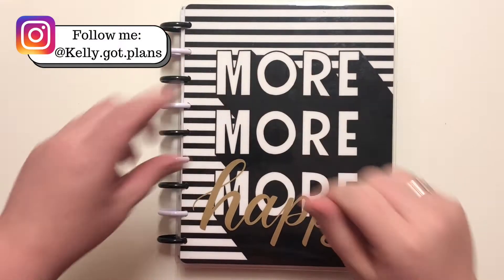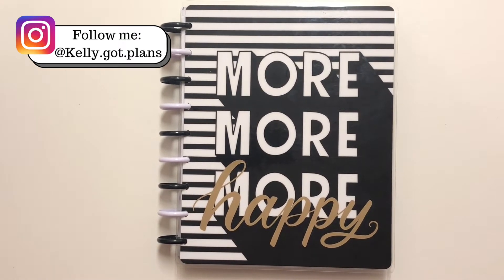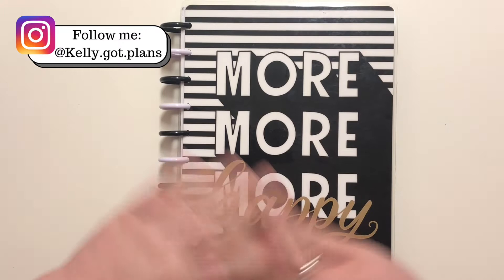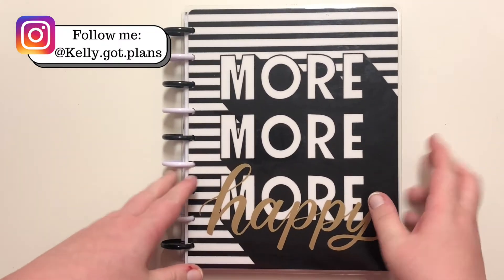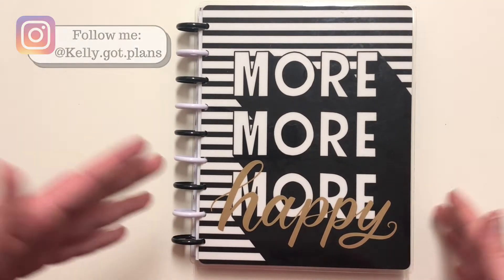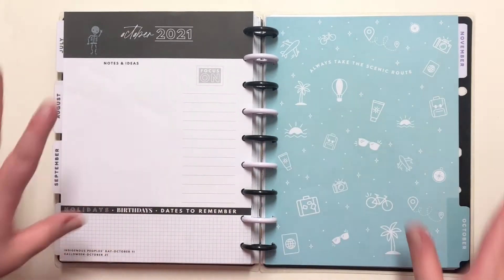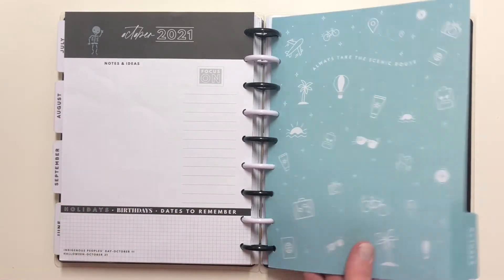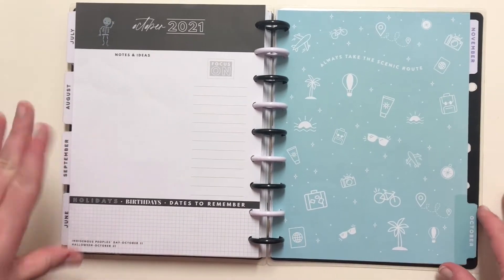Hey there everyone, Kelly here from Kelly Got Plans. Thank you so much for joining me today. Today I'll be showing you my completed monthly spreads — I'm doing October and November because I didn't do a flip-through for October. At some point I'll do a full year flip-through, but today it's just these two months because I want to finish 2021 first.